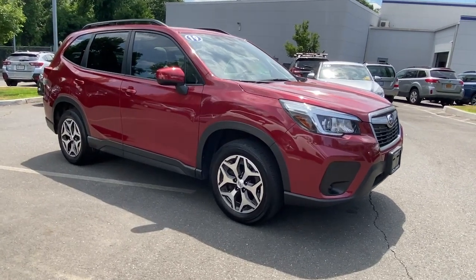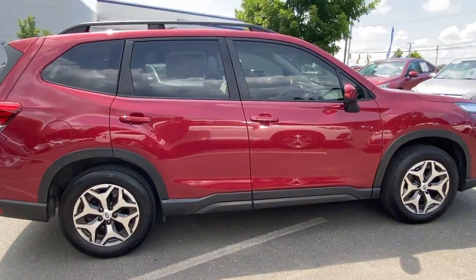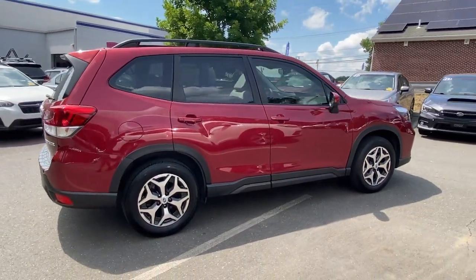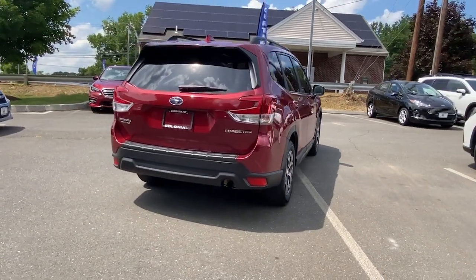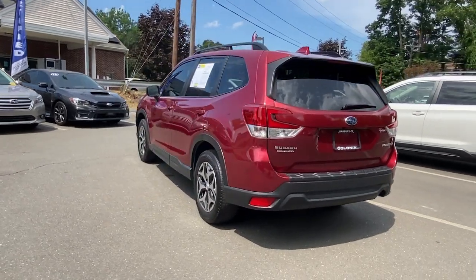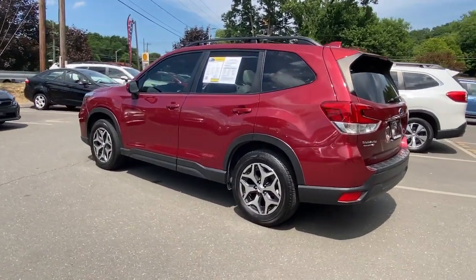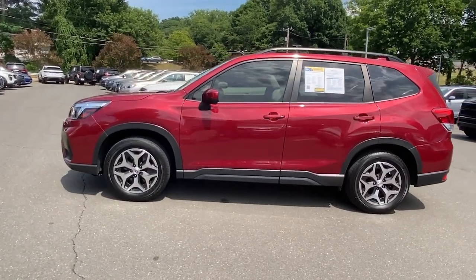Enjoy the view of this 2019 Subaru Forester. With less than 30,000 miles on the odometer, this vehicle stands out from the rest. Enjoy a tour of this Subaru Forester, the compact SUV that's relaxing to drive, spacious and refined. This crossover offers desirable safety and connectivity features at a surprisingly affordable price.